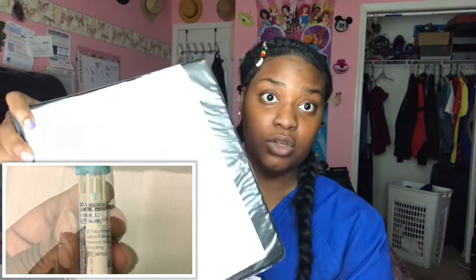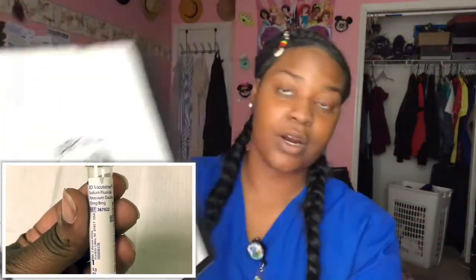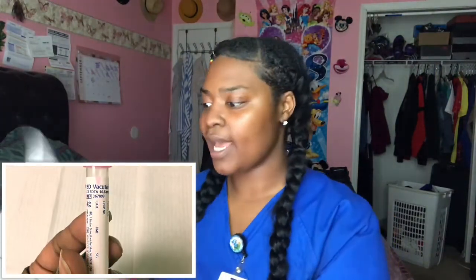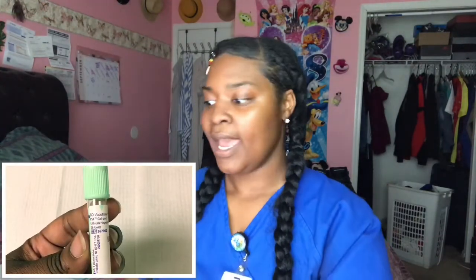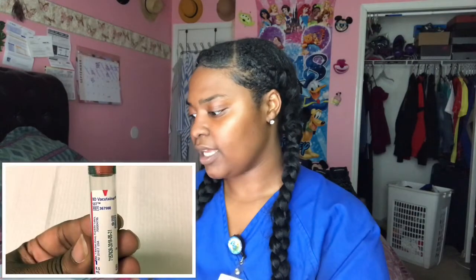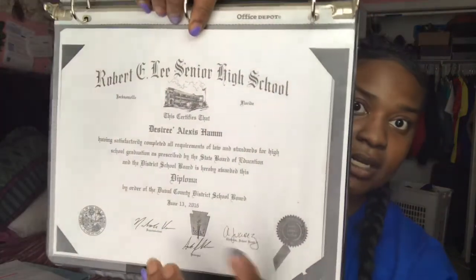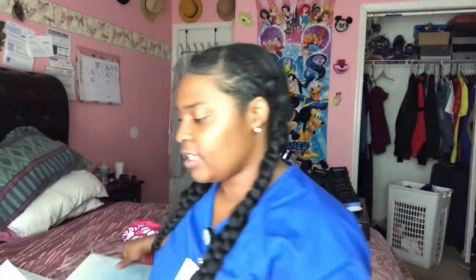Whenever I go on interviews, I keep all my important information in this portfolio, including my diploma. When you go on interviews, you want to have those things in place because they may ask for a copy of your ID or diploma. You want to keep that stuff on you. Shout out to Robert E. Lee High School.